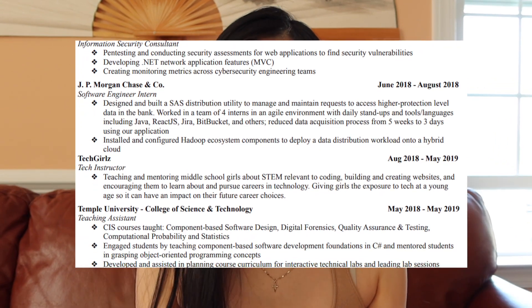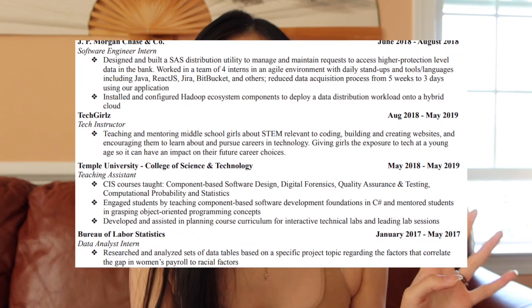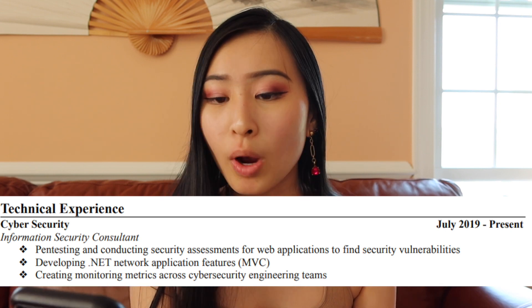I didn't put my company name due to confidentiality reasons and I gave a very high-level description of what I do. The bullet points are mostly in chronological order. Last year at the Grace Hopper Conference I got a free resume scan — they look through your resume and give you advice — and they told me my bullet points say what I did but not what the impact was. I definitely want to update them to show impact. For my pen testing rotation I put: 'conducting security assessments for web applications to find security vulnerabilities' — very high level.